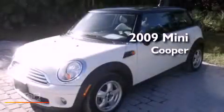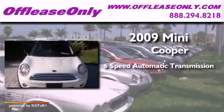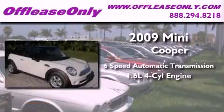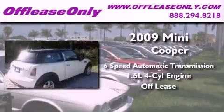This is a 2009 Mini Cooper. This compact has a six-speed automatic transmission, an inline four-cylinder engine, plus having just come off lease, this Mini is in like-new condition.